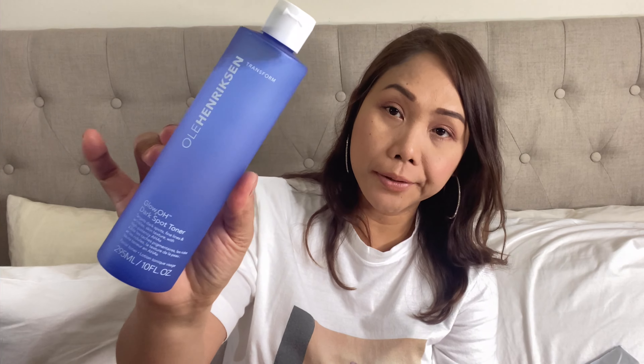Next is this Glow Dark Spot Toner. These past few months I've been wearing masks every day and I frequently get annoying breakouts, so I decided to start using toner again. This one is from Ole Henriksen.